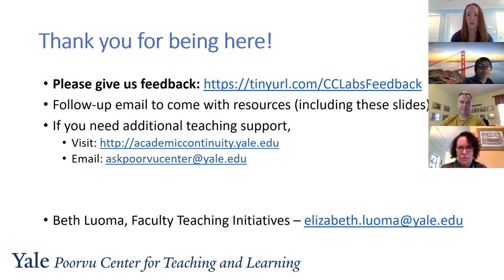I will follow up with an email to all of you with additional resources including these slides and the recording once it becomes available. If you need additional teaching support, please do not hesitate to reach out to us. Our website is academiccontinuity.yale.edu — it is constantly growing and expanding — and we also have an email to get in touch with both pedagogical experts and people who support our educational technology. Thank you all for being here and contributing your expertise, and best of luck as we move forward during this challenging time.